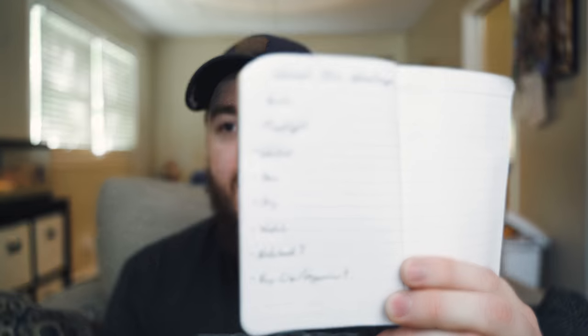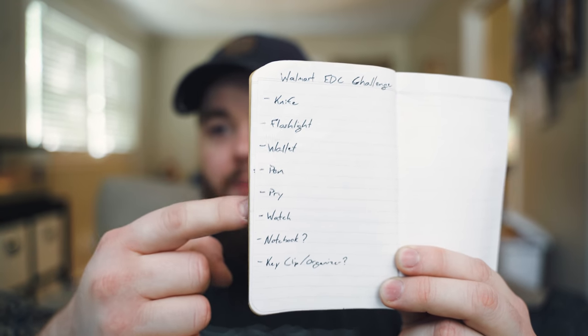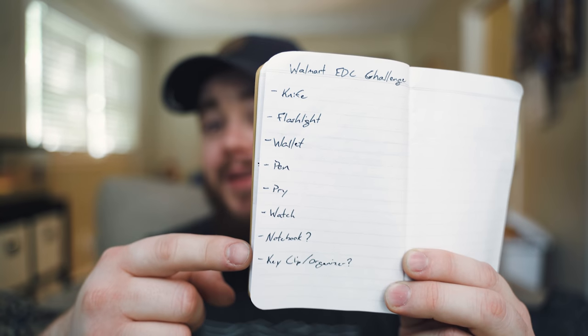Before I went to Walmart I wrote down exactly what I was going to be looking for: a knife, flashlight, wallet, pen, pry bar, watch, notebook, and a key clip slash organizer. I didn't find everything or chose to omit some things. Starting with the most obvious — the knife. There were a couple of options: a Buck 110, which I almost went with; a Kershaw Leek, which I also almost got but didn't want assisted; the Kershaw Blur, which is like a bigger more robust Leek but unassisted; and then the obvious Spyderco Tenacious.